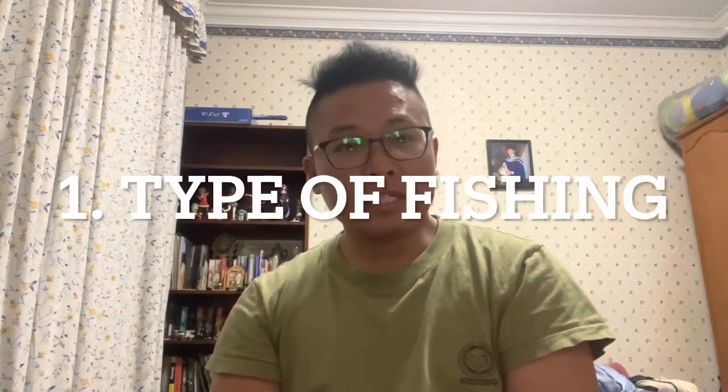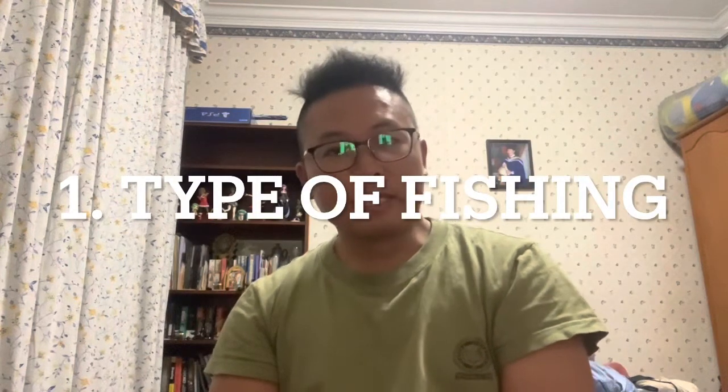Hi everyone, today I'm going to talk about what you need to know before going into the tackle shop. The first thing is: what is the type of fishing you want to do? That's the first thing.